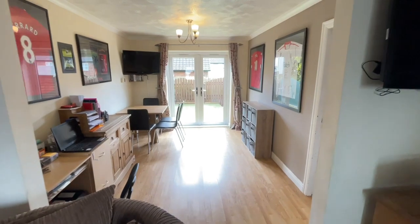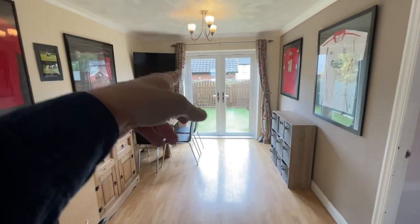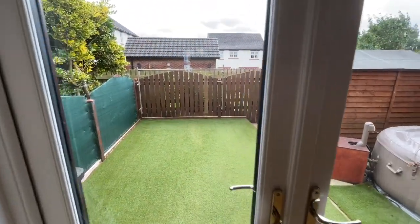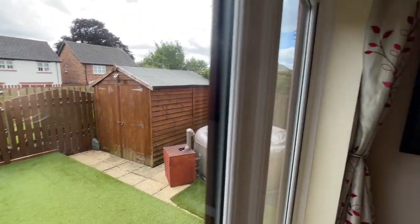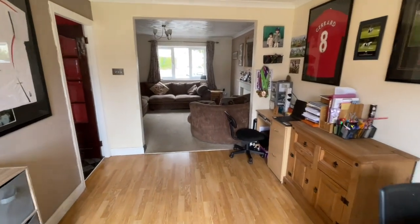And then we've got the dining room. Big Liverpool fan as you can see! We've got the double doors that open out onto the Astro Turf, and some paving there as well. Decent sized rooms.